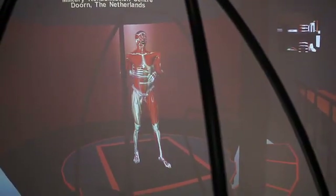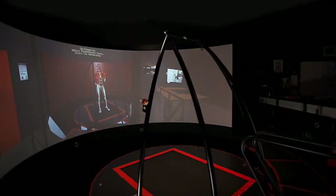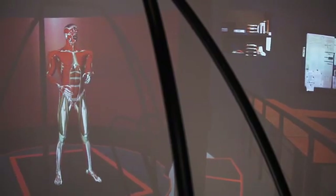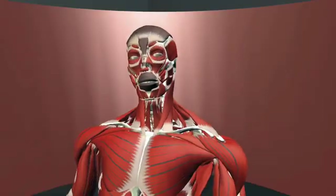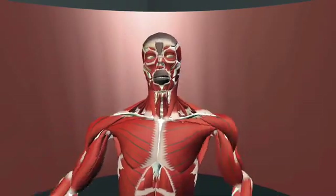CAREN is short for Computer Assisted Rehabilitation Environment. This system allows patients to train in a controlled environment. The CAREN system is developed by the Dutch company MoTeC Medical. The system has been operational at the Military Rehabilitation Center in Doorn since July 2008. Therapy and projects have evolved ever since.